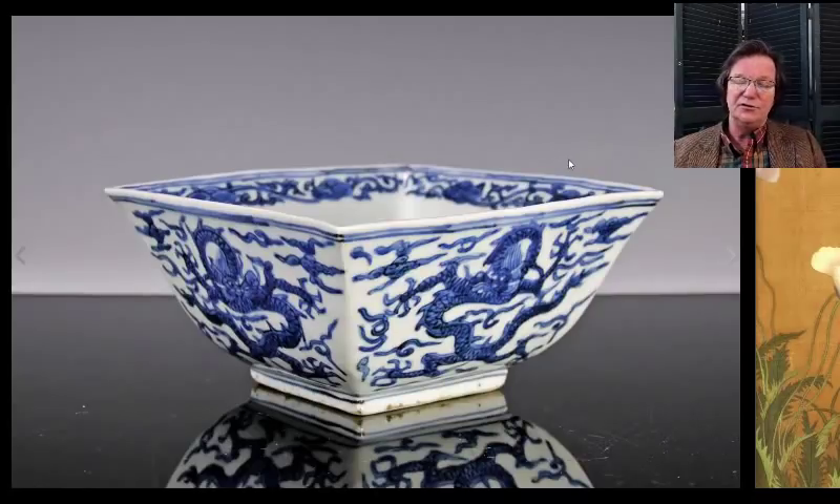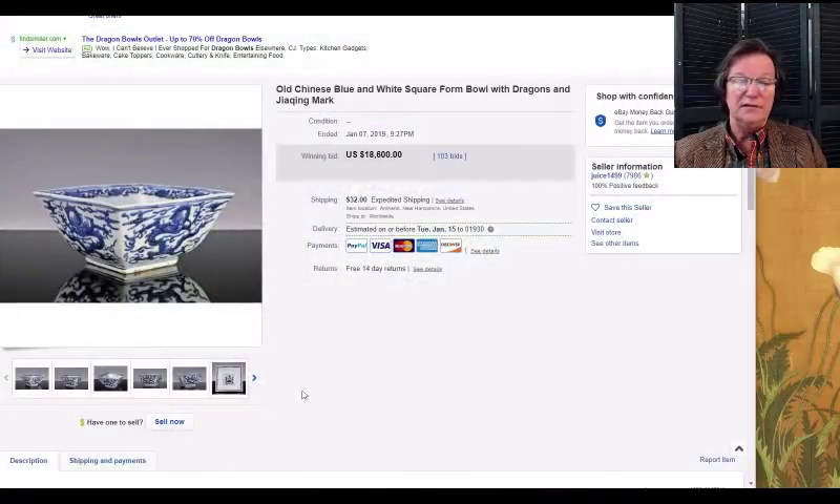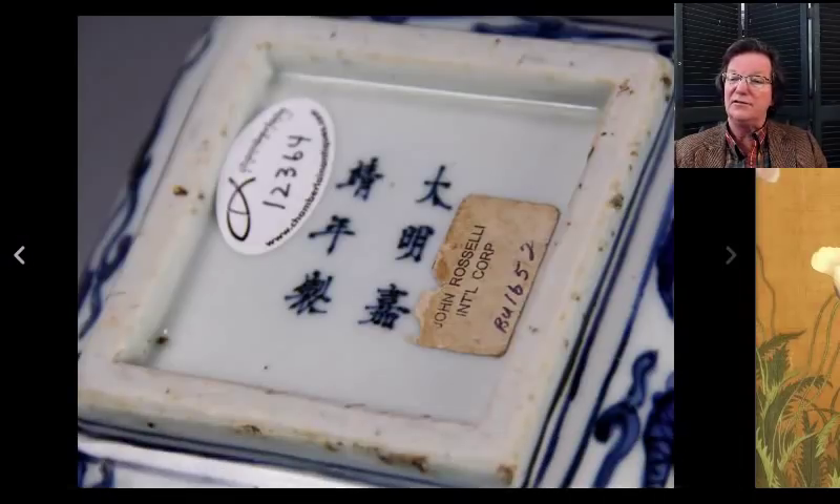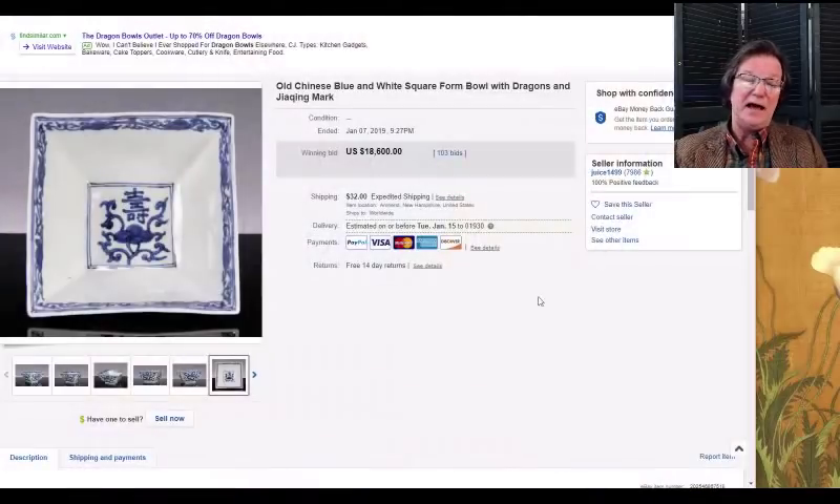Josh Chamberlain — seller 'juice1499' — had a fairly large sale on Monday and everything did very well. One item was a nice little Jijing Ming-period dragon bowl, a good-looking example in nice condition — a well-known form. It came out of a collection and brought $18,600, which is right about what it would have brought at Christie's, meaning he saved himself about $4,000–$5,000 in commissions.